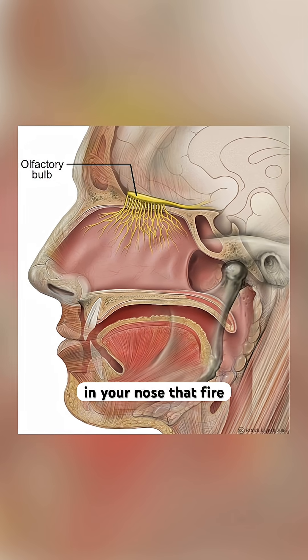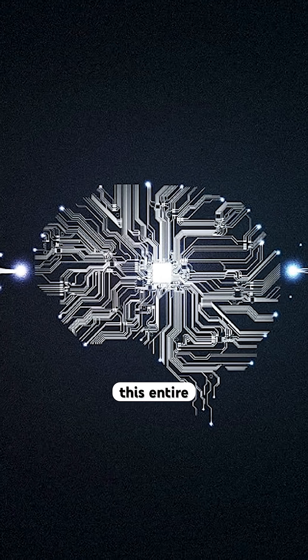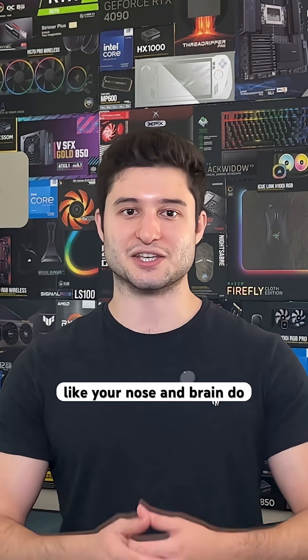The chip works by copying your brain's smell system. When you smell something, molecules hit receptors in your nose that fire electrical signals to your brain. Intel basically recreated this entire process in silicon, programming the chip to process smells exactly like your nose and brain do.